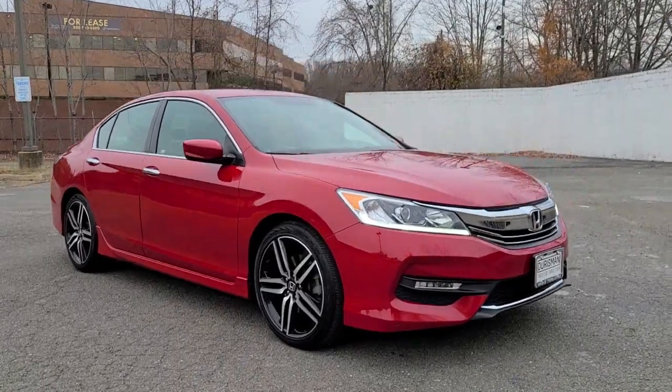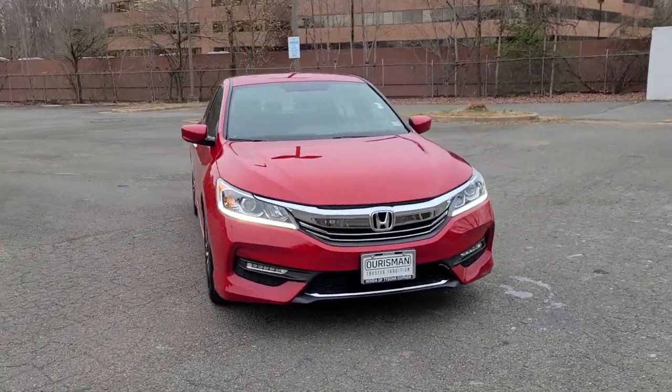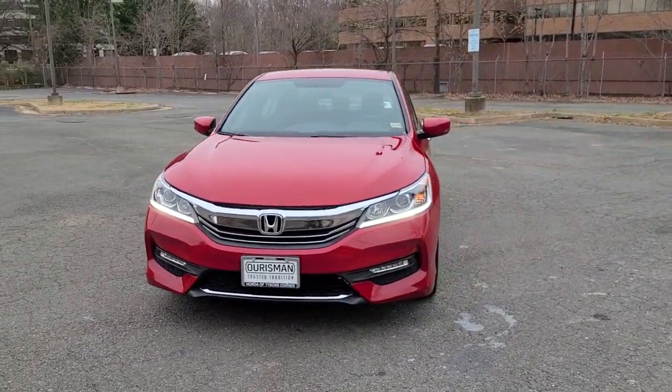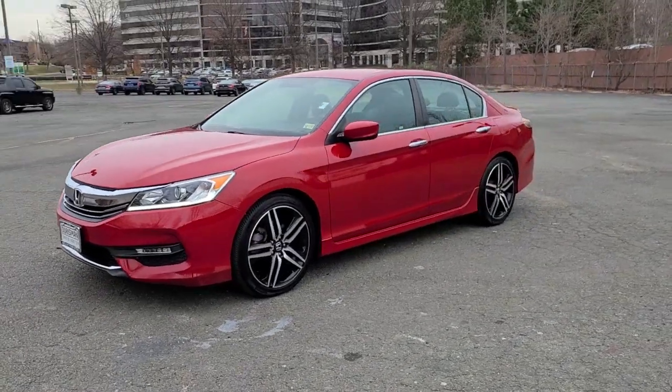Get acquainted with the 2017 Honda Accord. With less than 70,000 miles on the odometer, this vehicle stands out from the rest. Prepare to be amazed by the Accord.